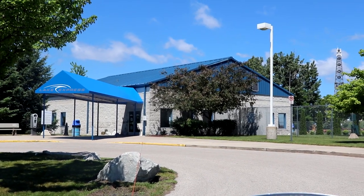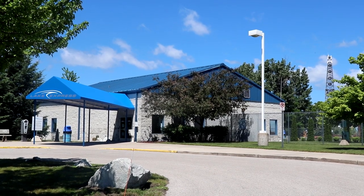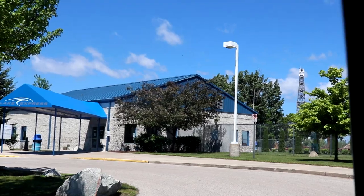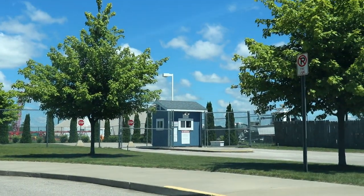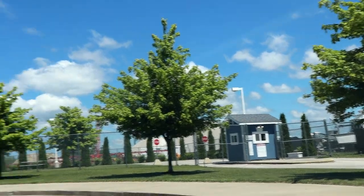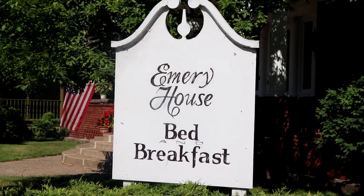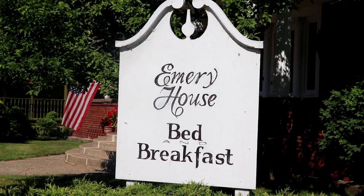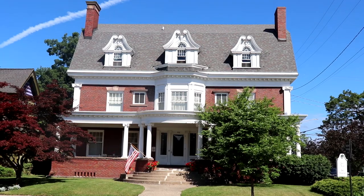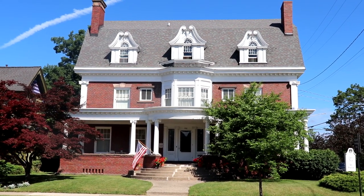There are many ways to arrive in Muskegon. One cool way is to take the Lake Express high-speed ferry between Milwaukee, Wisconsin and Muskegon — it takes about two and a half hours to cross Lake Michigan. The ferry terminal is not too far west of downtown. If you're looking for a place to stay, consider the Emory House, a bed and breakfast built in 1903 by John Emory Jr., located at the northwest corner of Webster and Fifth.